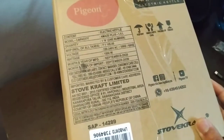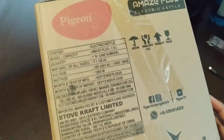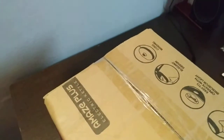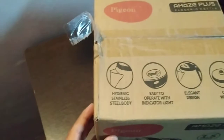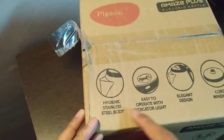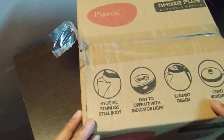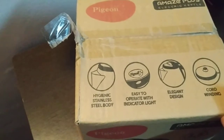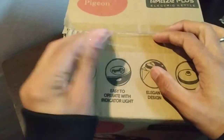You can see the MRP here — the power consumption is 1500 watts, 1.5 liter capacity. The MRP price is ₹650 and Amazon price is ₹700. Features include hygienic stainless steel body, easy to operate with indicator light, elegant design, and cord winding. So let's open it.